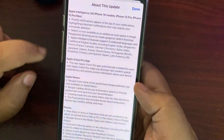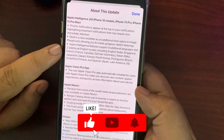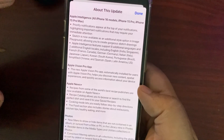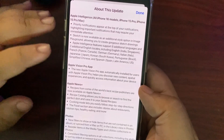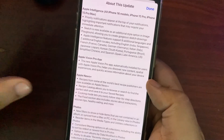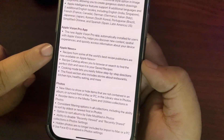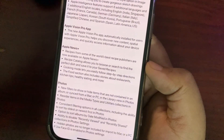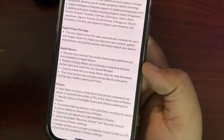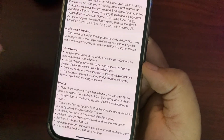Apple Intelligence now supports eight additional languages and locales, including English for India and Singapore, French for France and Canada, German for Germany, Italian for Italy, Japanese for Japan, Korean for South Korea, Portuguese for Brazil, Simplified Chinese, and Spanish for Spain, Latin America, and the US. The Apple Vision Pro app is also now available for Vision Pro users. There are also a lot of changes in Apple News Plus, including recipes curated for many different dishes, allowing you to browse, search, and save recipes. Unfortunately, I don't have Apple News Plus so I can't show that.